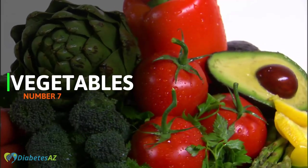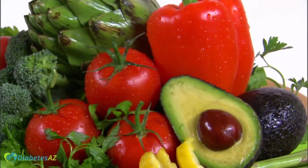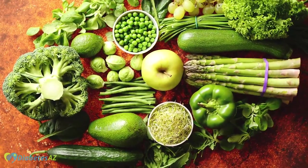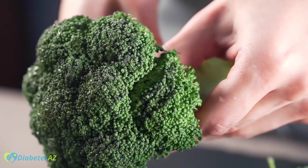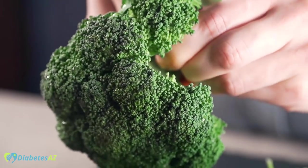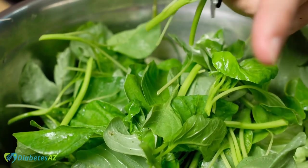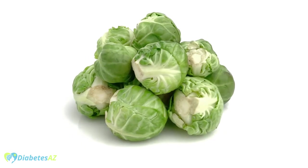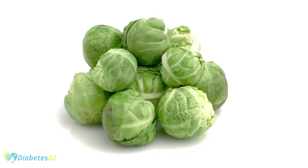Number 7 – Vegetables. Vegetables are an essential part of any diet, especially for people with diabetes. Vegetables such as broccoli, spinach, and Brussels sprouts are all high in fiber and packed with important nutrients. Broccoli is high in fiber and contains important nutrients such as vitamin C, vitamin K, and potassium. Brussels sprouts are also high in fiber and contain important nutrients such as vitamin K, vitamin C, and potassium.